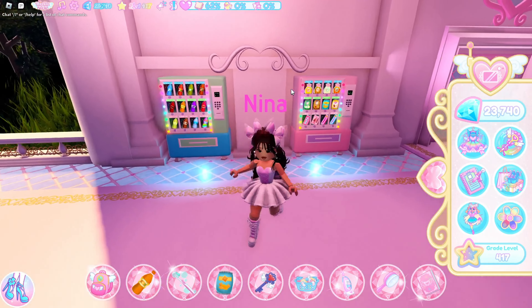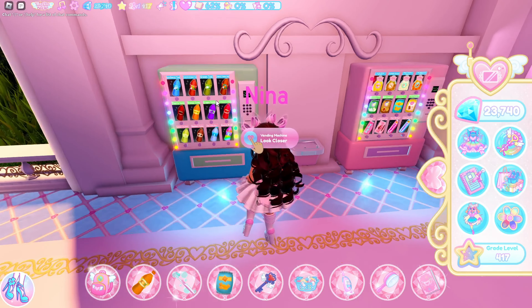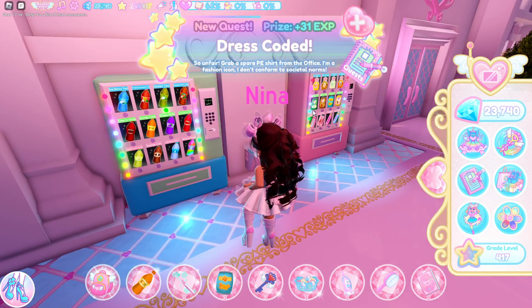What you want to do is come over to the vending machines here — here's the drinks. You can look close if you want and choose a specific drink, but I just randomly click it and get whatever. I'm pretty sure they all cost 25 diamonds, so it does cost money to do this, but it gives you 25 XP.